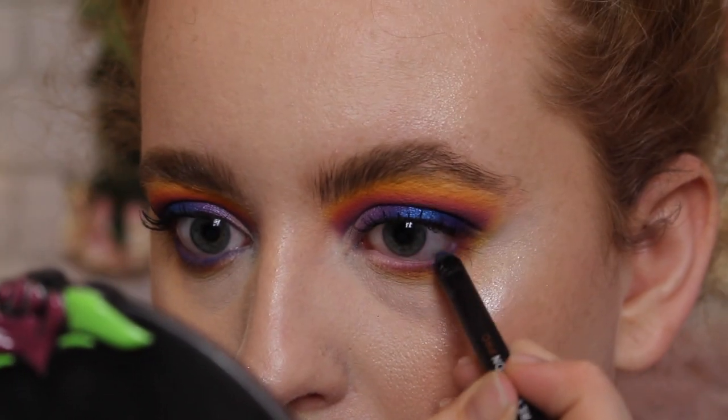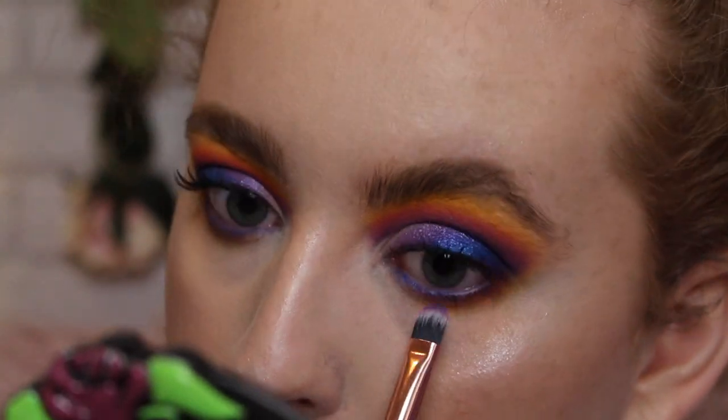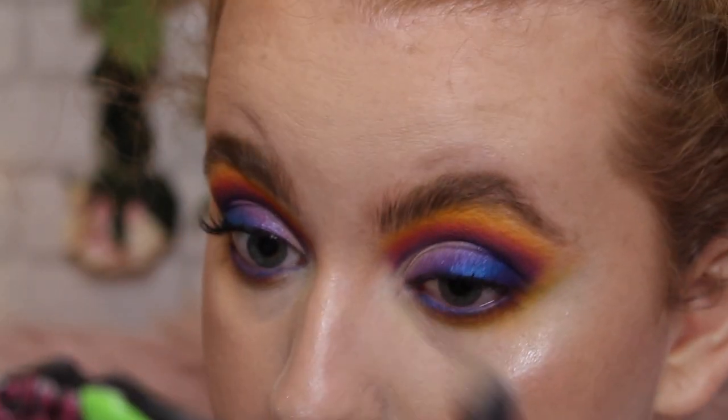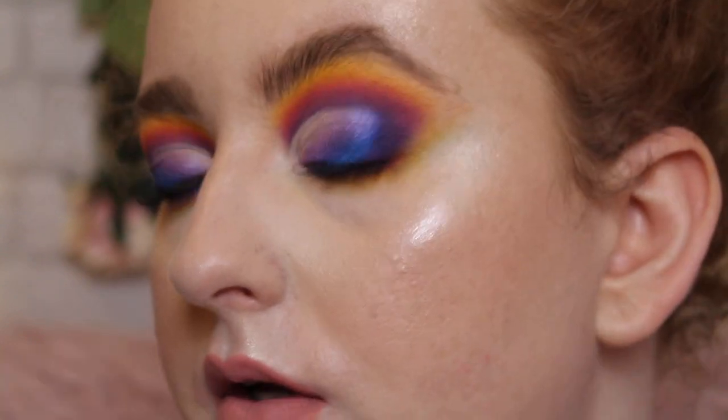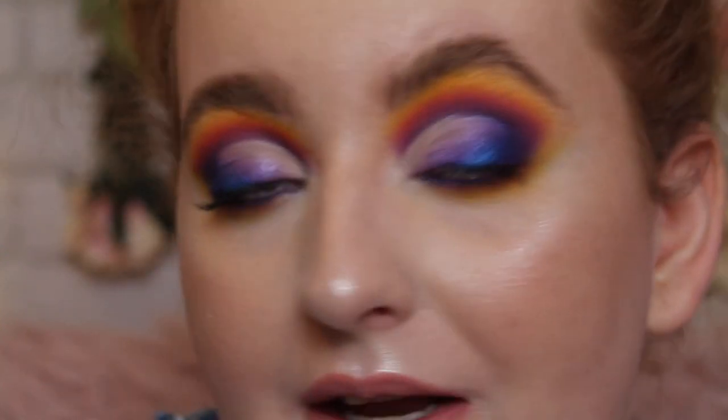I'm going in with a blue eyeliner — this is by Revolution Pro, the Supreme Pigment Gel Eyeliner in the shade Blue. After applying that, I'm going back with the purple and smudging out the blue a little bit. Now sweeping away the fallout — it's all gone, no issues there. That's it for the eyes — I'm going to pop on some lashes and then we'll discuss my final thoughts.